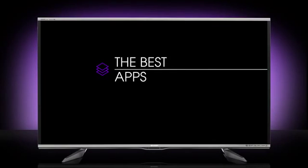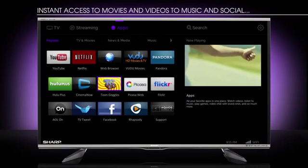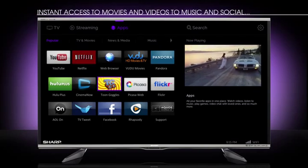Smart Central has all the best apps. From instant access to movies and videos, to music and social, and the best of gaming. What you love is just a click away.